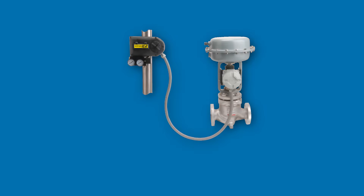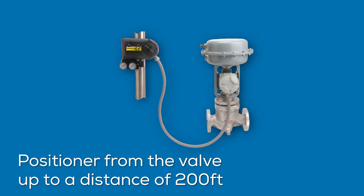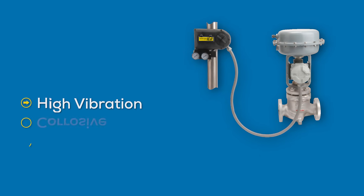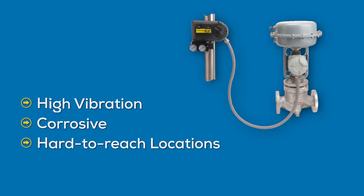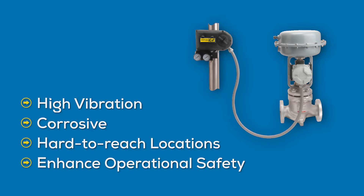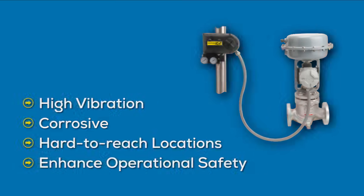Say goodbye to wear and tear and hello to unparalleled reliability. The iCon provides the optionality to remote mount the positioner from the valve up to a distance of 200 feet. Operators gain the ability to isolate the positioner, which is particularly beneficial in high vibration, corrosive, or hard-to-reach locations. This innovative feature not only enhances operational safety, but also ensures optimal performance and longevity of the positioner by protecting it from potentially damaging external factors.